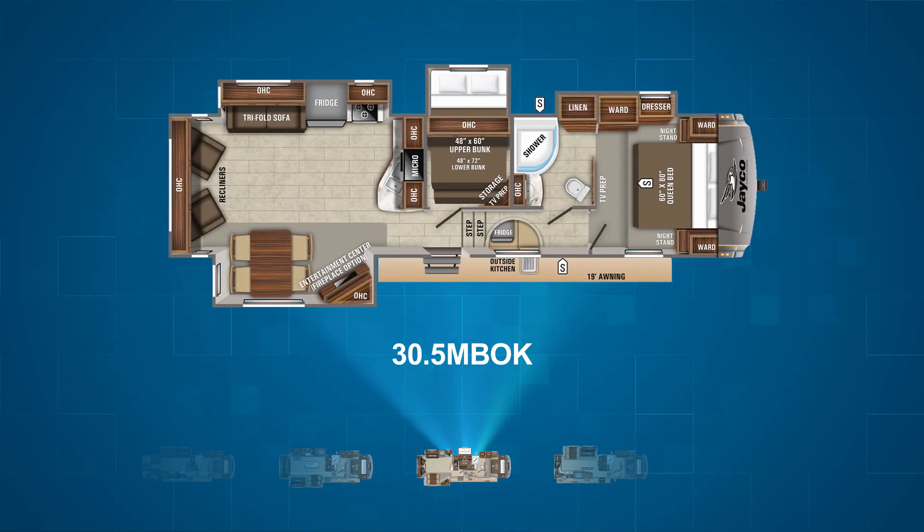The 30.5 MBOK is a mid-bunk unit with two bunks right in the center of the floor plan in a small slide-out room of their own. This keeps them separate from the master bedroom and out of the main living area at the rear of the unit. In the living area there's a campsite slide with a freestanding table and an entertainment center. At the rear are two recliners, and on the off-camp slide-out there's a tri-fold sofa, refrigerator, stove, and oven. The rest of the kitchen sits along the wall that separates the bunks from the living area.